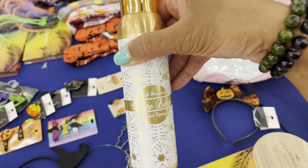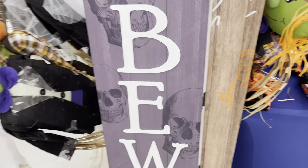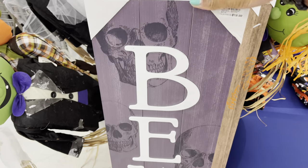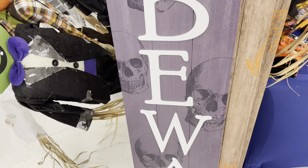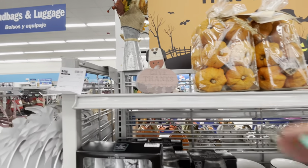On this side over here they have some signs — 'Beware' — $19.99 for those. And 'Happy Fall Y'all' — $16.99. On this other side they have more Halloween and more fall items.